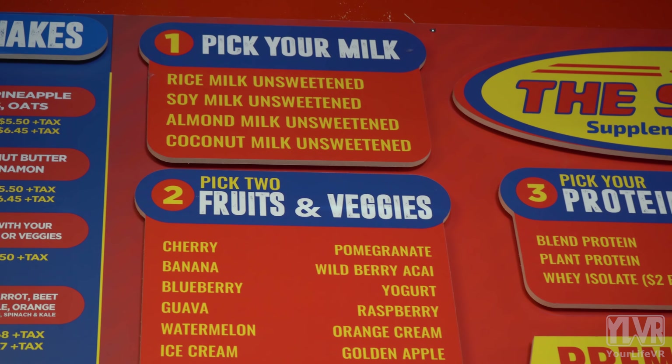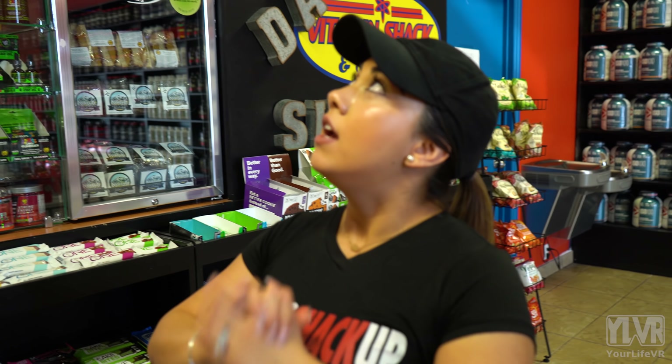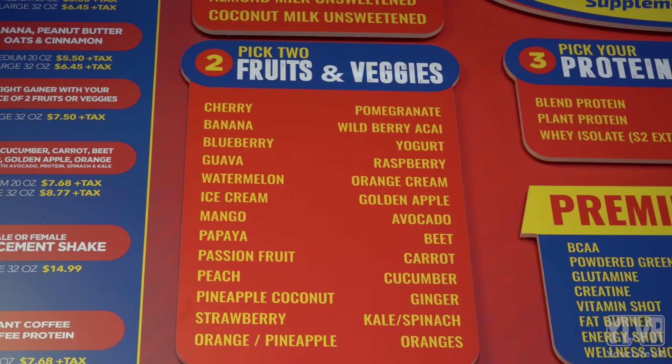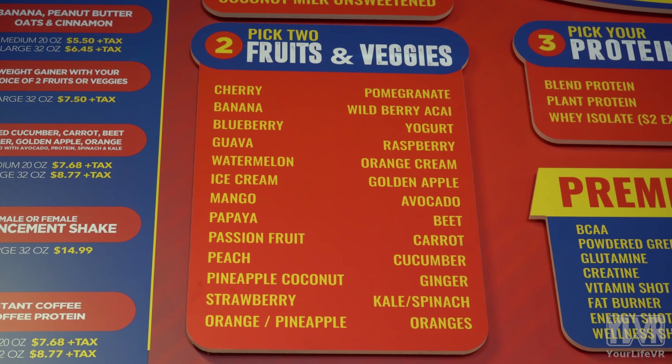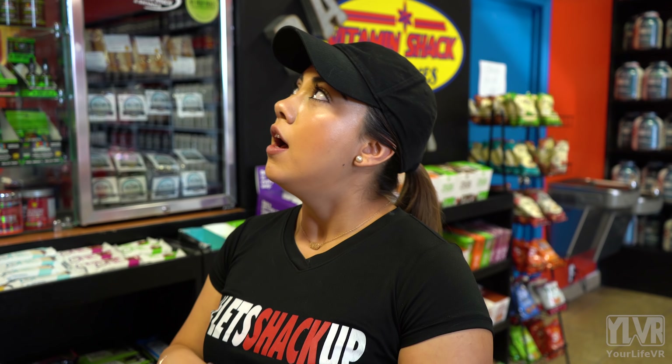Step one, you would pick your choice of milk. For those who are lactose intolerant, we carry specific lactose-free milks. We also carry a variety: rice, soy, almond, and coconut milk. So we have a wide variety. Step two would be your two choices of fruits or veggies. For people looking for a leaner diet, we have veggies as well. This helps supplement that intake of a meal while keeping it as lean as possible. You could do two veggies, two fruits, or a fruit and a veggie.